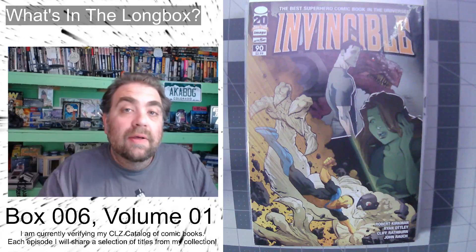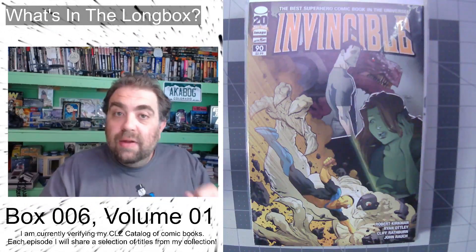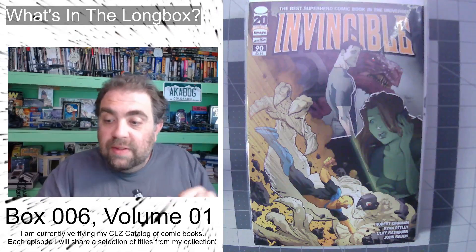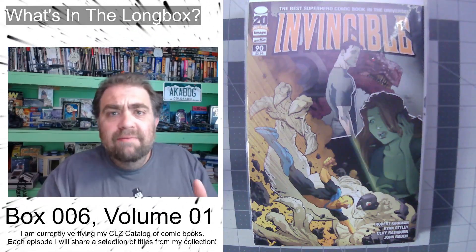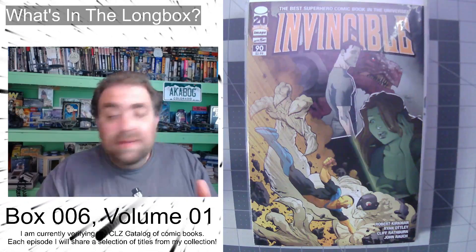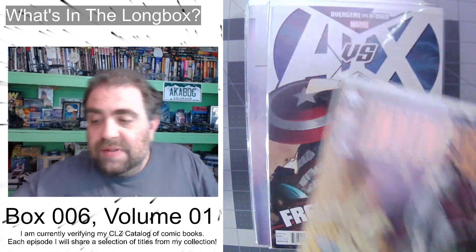Hey, I'm also known as Bog, and I've got another episode of 'What's in My Long Box.' As I'm going through cataloging all my books, we're going to go through these — they're all mixed up, kind of mystery box style, so it's kind of fun to see what's in there. Today we're going to start off with Invincible issue number 90. Love Invincible — one of my favorite all-time comics for sure.